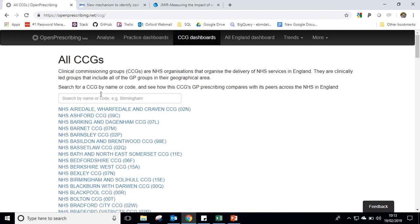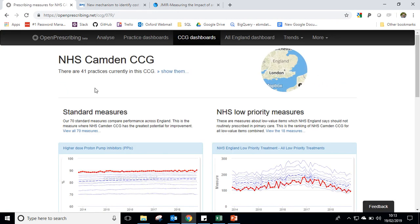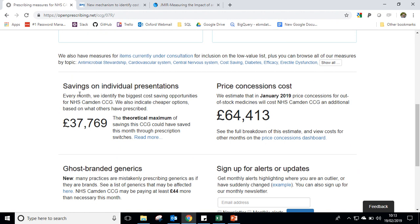Going to CCG — every practice and CCG dashboard look very similar. Coming to Camden CCG we can see standard measures at the top. Scrolling down to the middle of the page, Savings of Individual Preparations — this is our PPU tool and can be found on every CCG and practice homepage. In Camden, in the last month, our PPU tool estimated savings of £37,000.